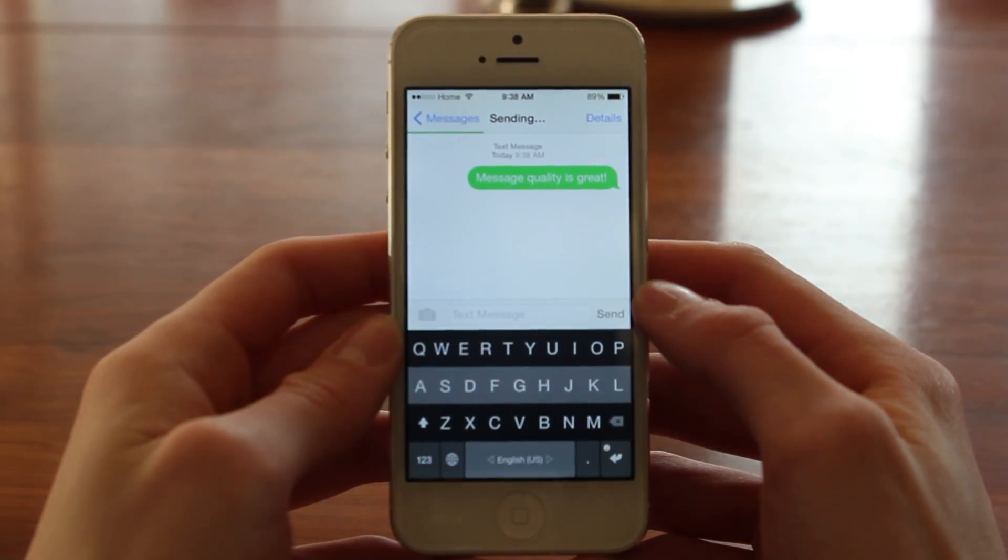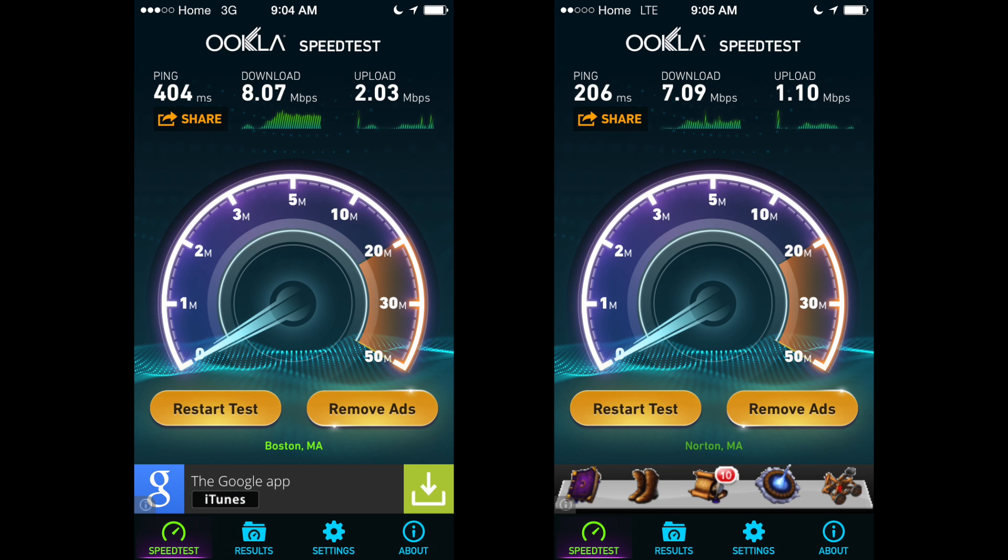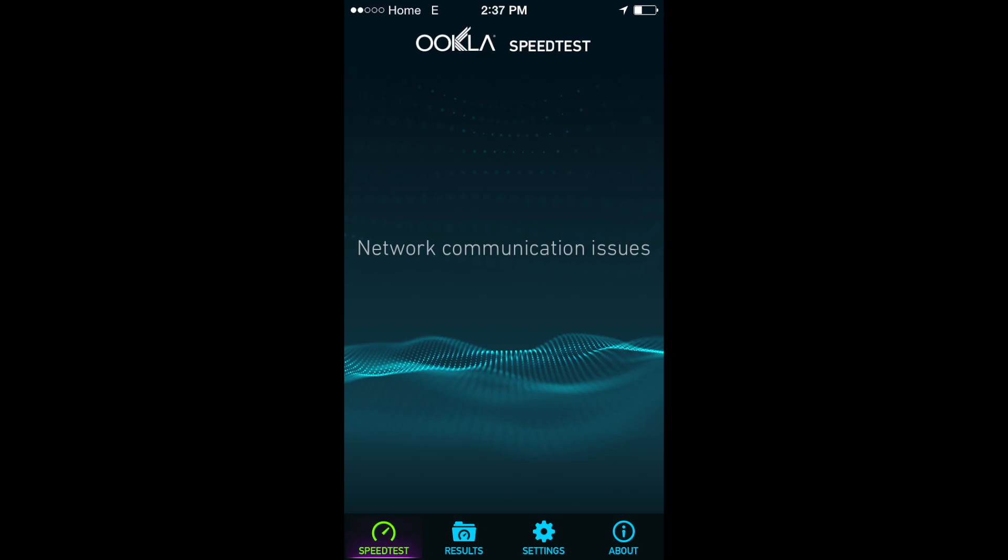It was also super easy to add additional minutes, text messages, or data to my plan before the month had expired. I personally thought call quality was right on par, message quality was up there, and the data speeds were fast enough for email fetching, web browsing, and social media. I personally found that using LTE provided the best online experience, while using 3G was acceptable and reasonably fast. However, anything below 3G, like Edge or GPRS, I found to be too slow and unusable. So if you're going to go with US Mobile, make sure you're in an area that at least gets 3G speeds.